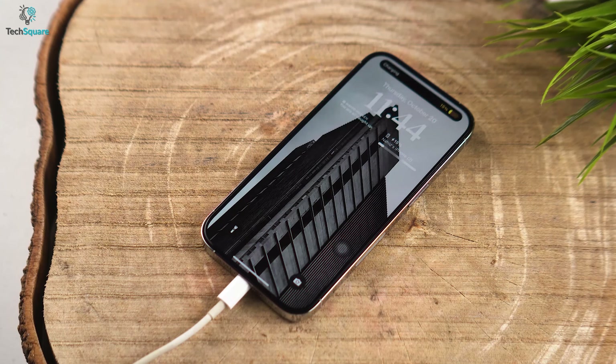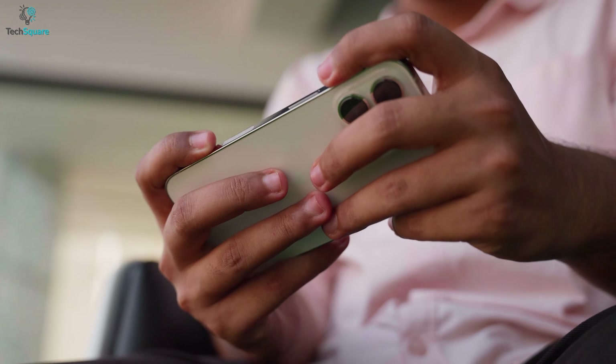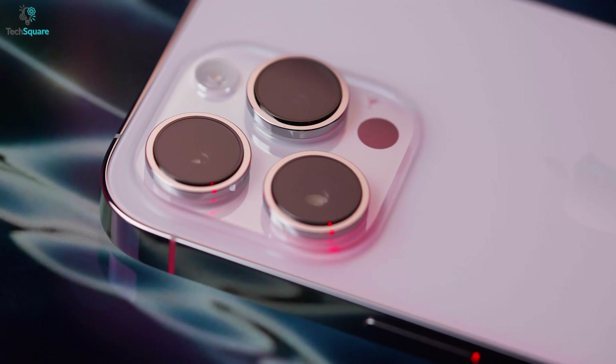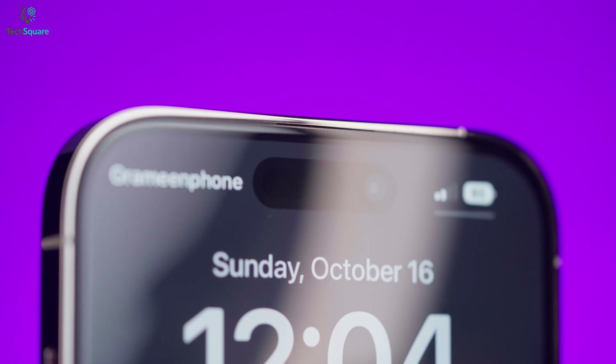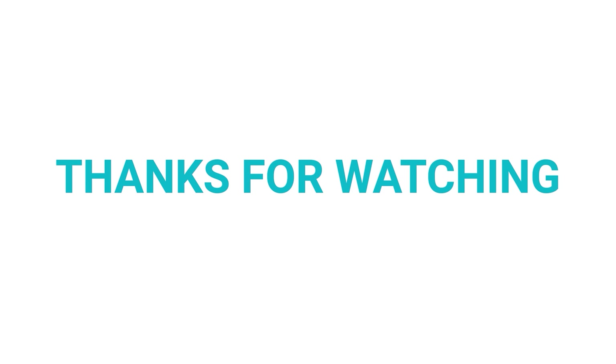In short, the iPhone 15 Ultra might come with the toughest and lightest body design, including a USB-C port as well as a periscope lens. It's also expected to boast a new chipset and more RAM to provide top-tier performance. That's all from us — we'll let you know if we find something more about the upcoming iPhone Ultra. Thanks for watching.